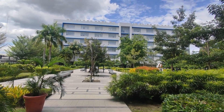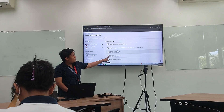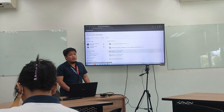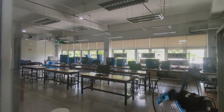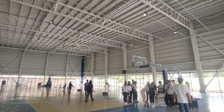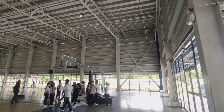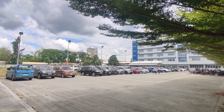And this is our academic building where our classes are held. There are also special rooms for certain courses. There is also a play court where PE classes and sports events are held. A parking lot is available for students to park their vehicles.